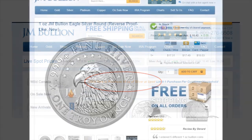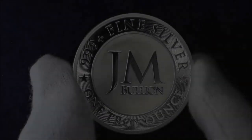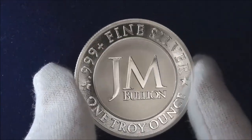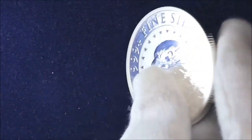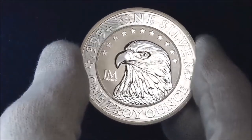One of the first products that caught my eye was their all-new one-ounce JM Bullion Eagle Silver Round, available for purchase exclusively through JMBullion.com. This round is described as proof-like with amazing frosted and polished contrasting finishes. I love the eagle portrait on the reverse, and the company logo on the obverse is crisp and pleasing to the eye.